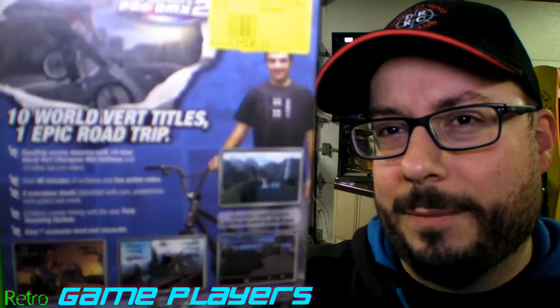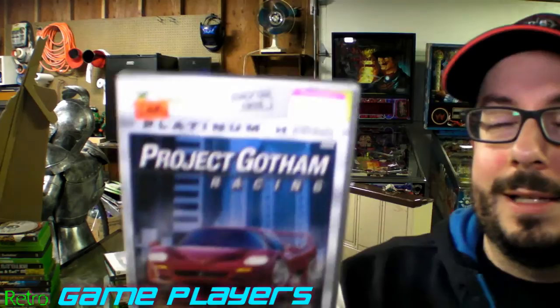This is Matt Hoffman's Pro BMX 2 — I've never played this. I've only really played the BMX one on Dreamcast, which was Dave Mirra. Project Gotham Racing — this is a classic, and it's also the Platinum Hits version. Really cool game.